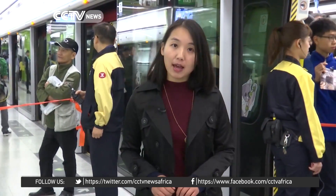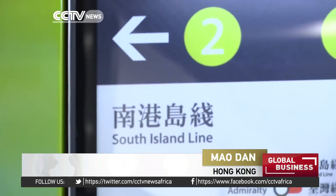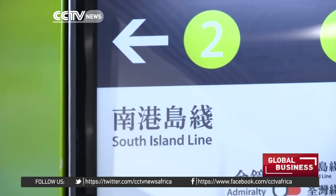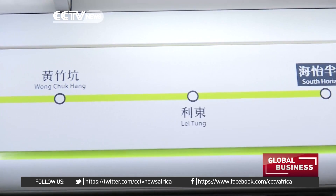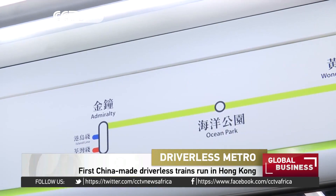This is Hong Kong's first brand new metro line in a decade after the opening of the Disneyland Resort Line in 2005. The South Island Line is about 7km long. It runs from South Horizons to Admiralty, passing through Ocean Park and two other stops in between.